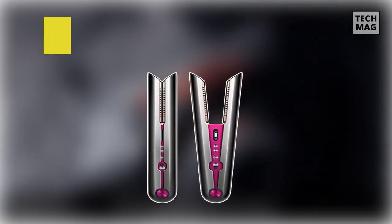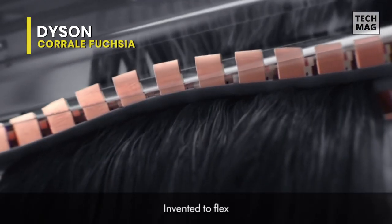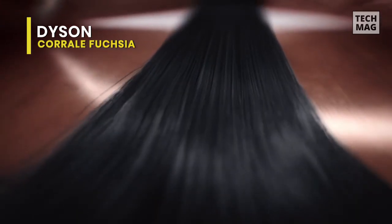True to the Dyson name, this flat iron features some of the coolest technologies we've ever seen in a hair straightener. It boasts a unique flexing plate that can conform to the shape of your hair to straighten it in less time and with less damage.